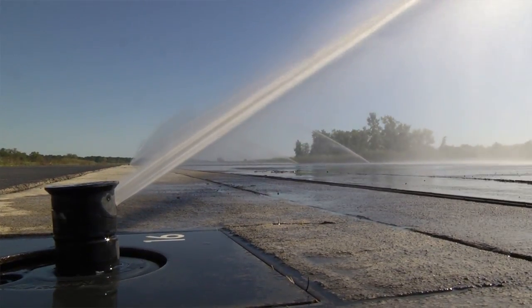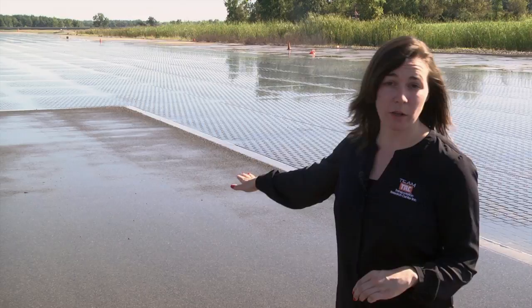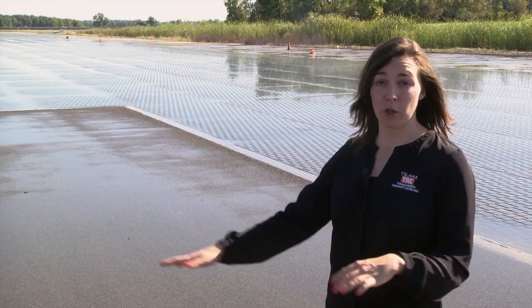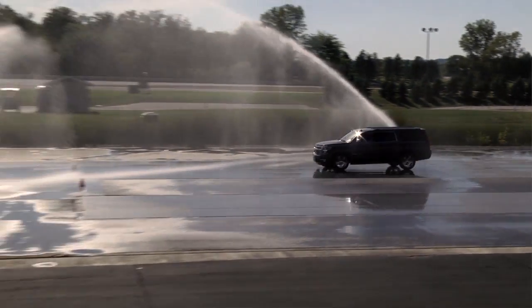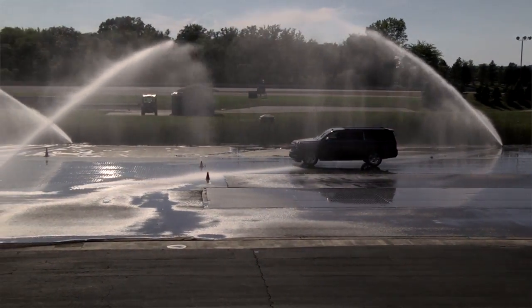We have a sprinkler system that will wet down all of this basalt and ceramic tile, and we can come out here and do ABS testing, stability control testing. Even tire manufacturers will come out here and use this course.